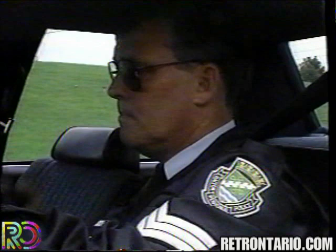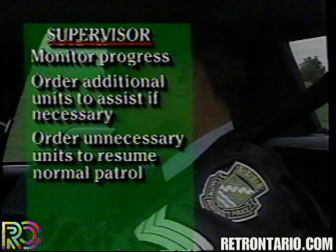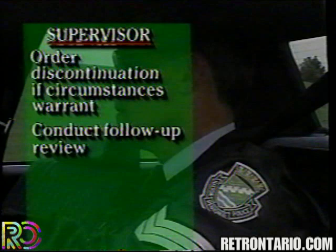When a supervisor or other authorized person has been notified of a pursuit, it is that person's responsibility to assume control of the pursuit. This involves monitoring the progress, ordering additional units to assist if necessary, ordering unnecessary units to resume normal patrol and stand by, ordering alternative tactics, ordering discontinuation of the pursuit if circumstances warrant, and conducting a follow-up review of the procedures and a debriefing if possible.